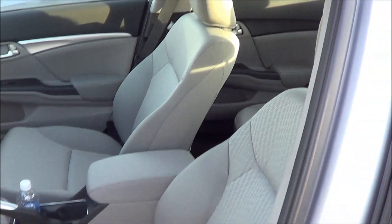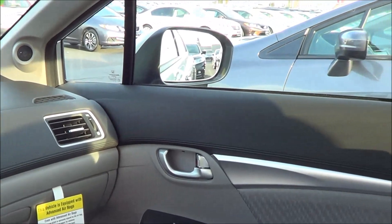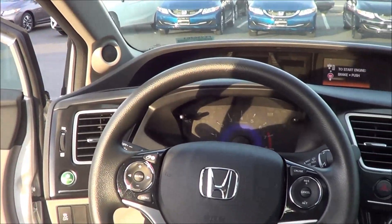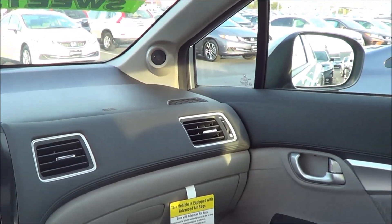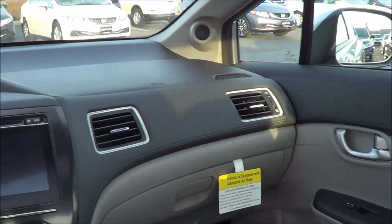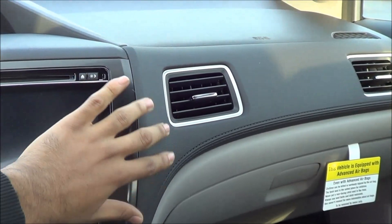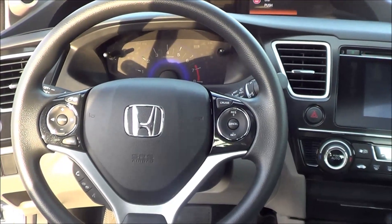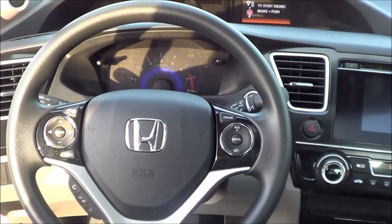Gray cloth interior. Manual driver's seat adjustments. When you step into the Civic, you're greeted with a pretty stylish cabin design overall. Step-in height is fairly low with good ease of ingress and egress. The only thing that really bothers me is that they've kept the same basic design since the 8th generation debuted. They have made many revisions over the years — this nice stitched portion debuted in 2013, more soft touch materials, and a touchscreen radio — but the basic overall design is still the same from when the 8th generation debuted in '06. But if it ain't broke, don't fix it, right?